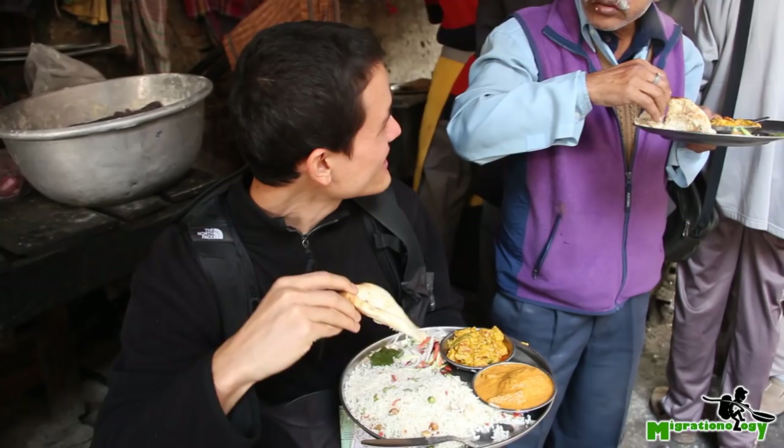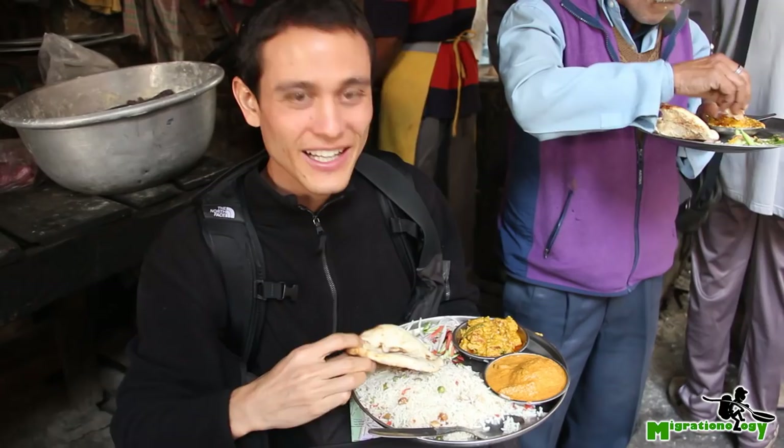I have rice and a fresh roti — this is roti, tandoori roti — and then I've got potato curry.